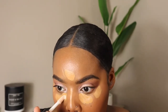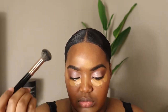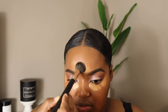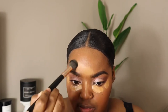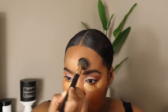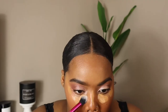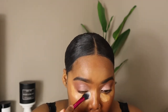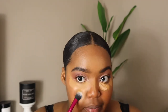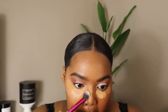The elf Camo concealer, specifically the hydrating one — 10 out of 10, love it. It's my go-to concealer, almost up there with the Too Faced Born This Way concealer. I love both of them. I also added a very light, bright concealer — almost pure white — just to get that super highlighted under eye. I'm using Real Techniques brushes; very affordable if you're interested in the tools.